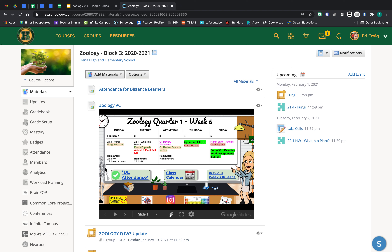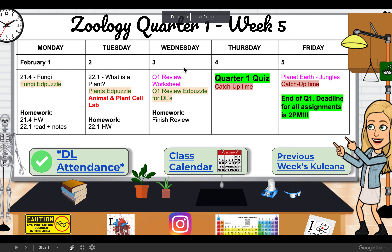Hi everybody, I'll keep this week's update short and sweet. Just want to bring your attention that this is the last week of quarter one. We have a reminder here that Friday is the last day of quarter one, and all of your assignments for quarter one need to be submitted by 2 p.m. if you want them graded and reported with your quarter one grade.